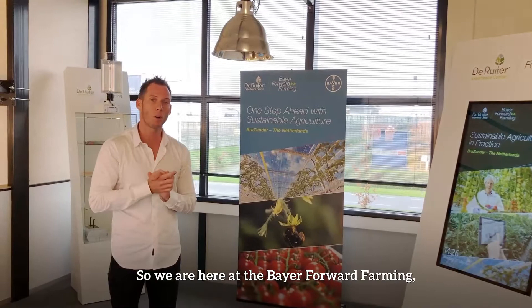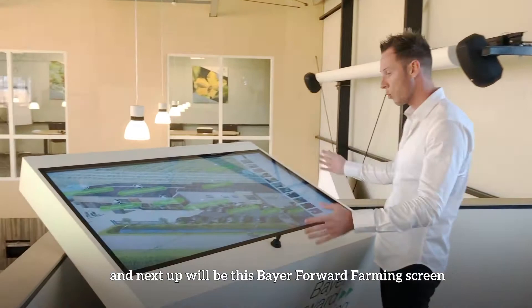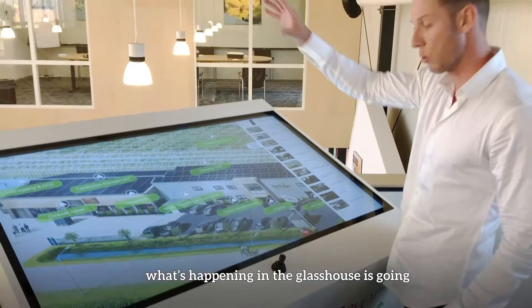We are here at our BEA Forward Farming Corner. This experience center is being renewed every year to provide you with some new ideas. An example will be this BEA Forward Farming screen where the full storytelling about De Reuter and what's happening in the glasshouse is going to be explained in a very detailed overview by clicking on the interactive dynamic.